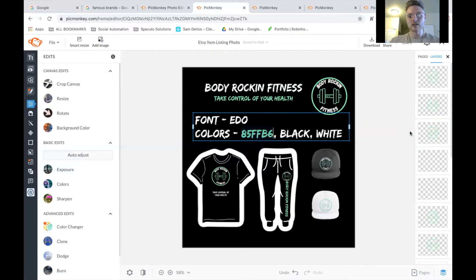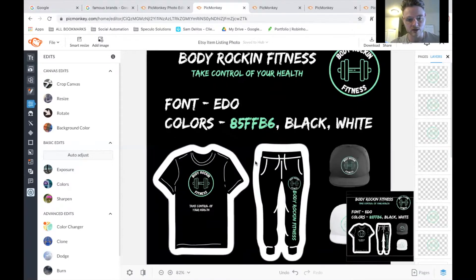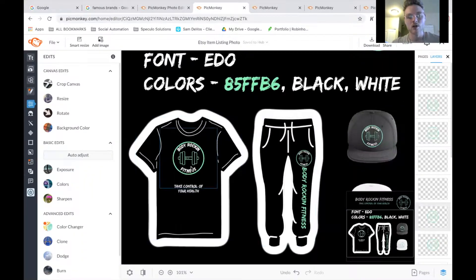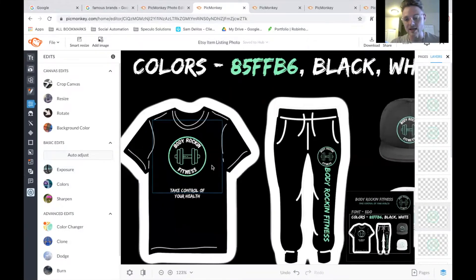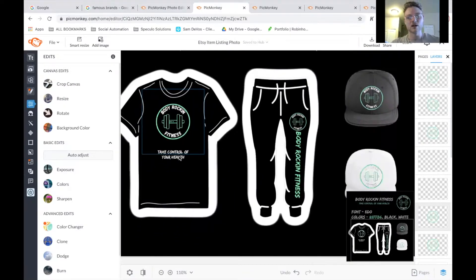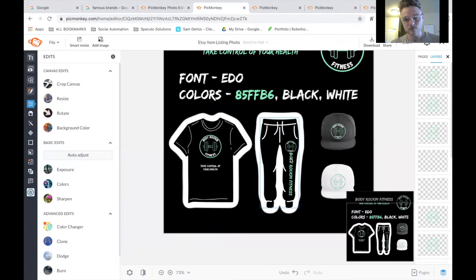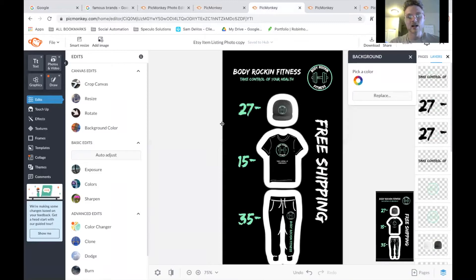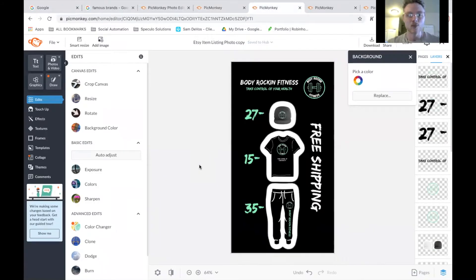Another thing you've got to consider about branding your business is: does it look good on merchandise? Does it look good on a t-shirt? I put this together to show you that this looks awesome on merchandise. Does your logo, your colors, your font look good on merchandise? Very important to consider. Next slide here — this is a Facebook story template that I put together through PicMonkey.